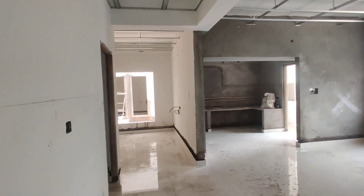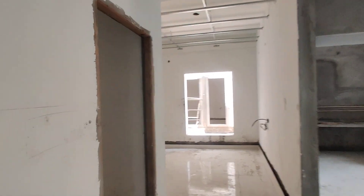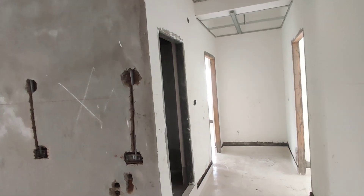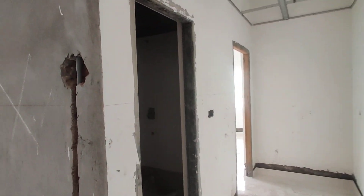Now we are moving to your guest bedroom. This would be your guest bedroom. And here we are going to get one common washroom — you can look at it here.